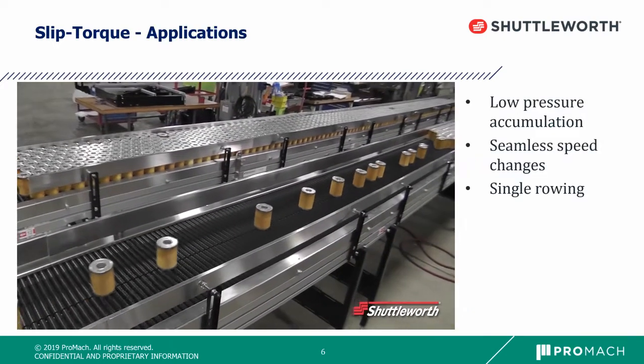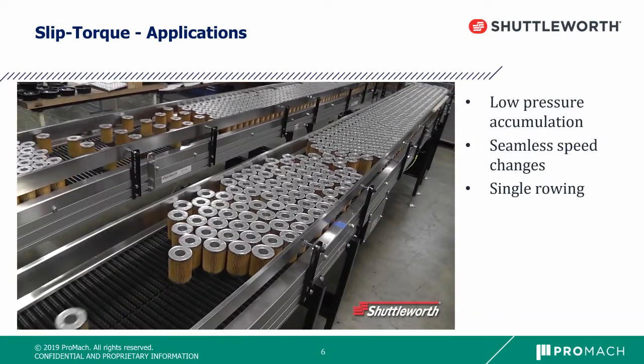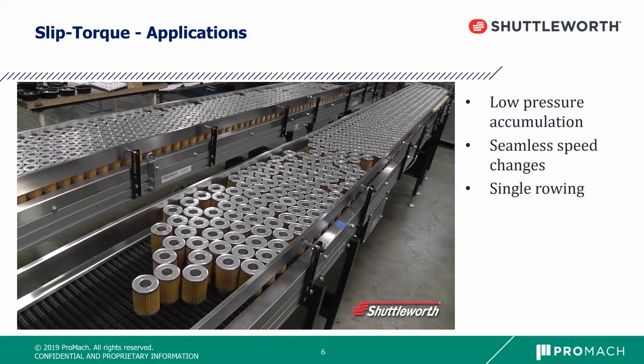Shuttleworth is known for very low line pressure accumulation capabilities. This was why the product was developed in the first place — low line pressure case packer infeed. We have identified many other applications for which the technology is a good fit.